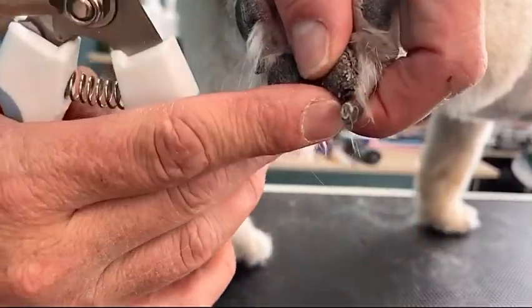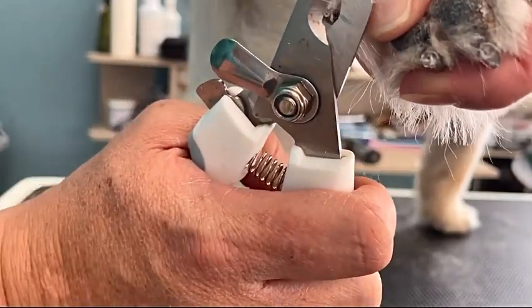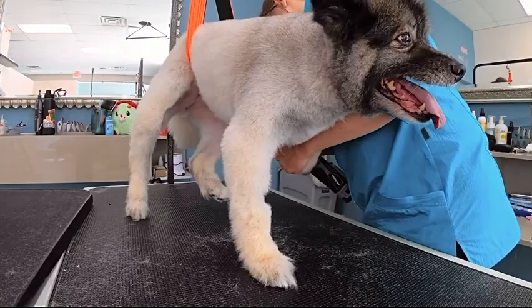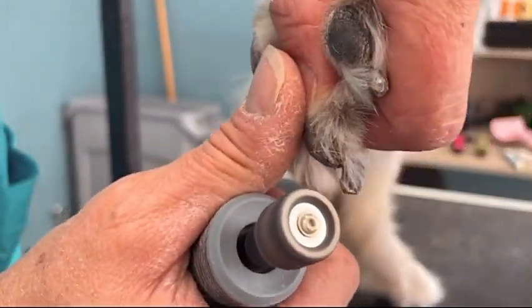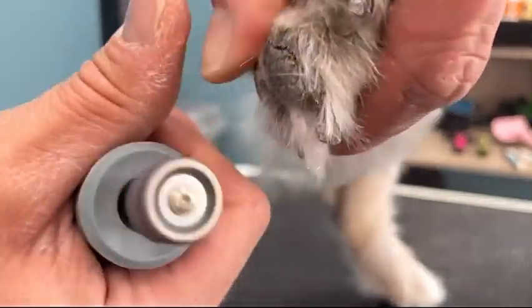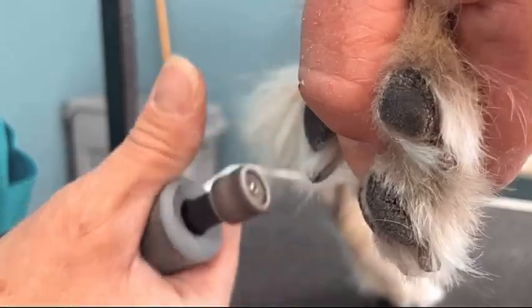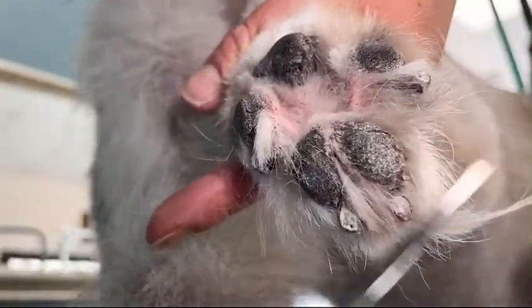First, I trim the tips of her nails with my clippers, then I dremel her nails to round them up — just because it's easier to not have to dremel for such a long length of time. I brush out her feet and use my curved shears to trim them up.